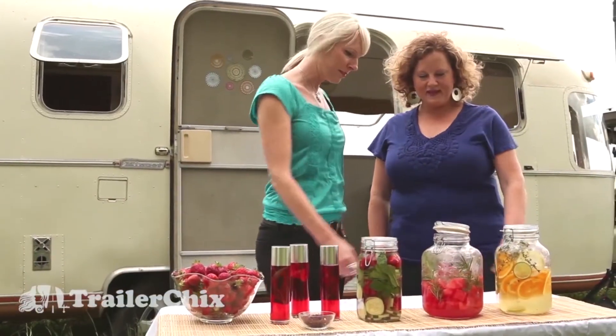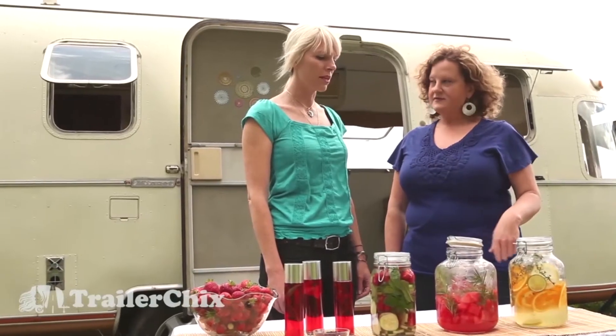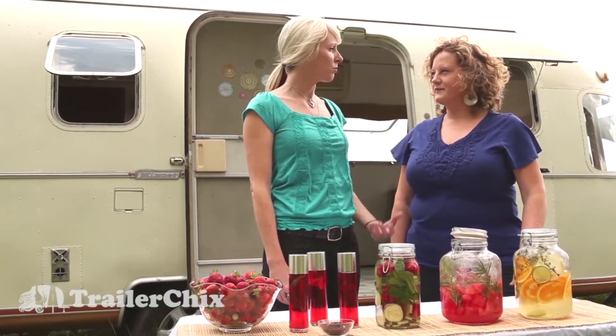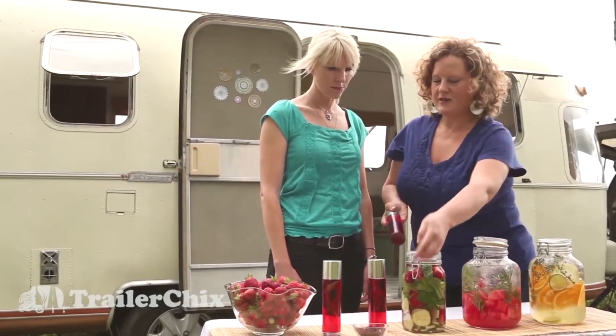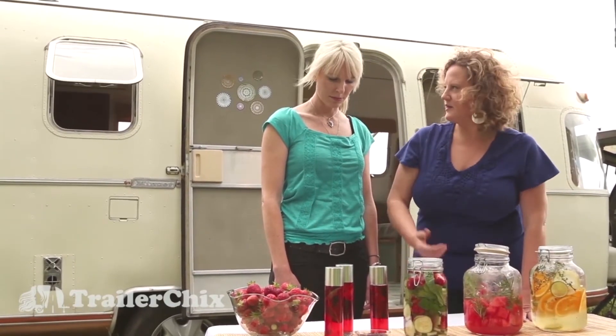And what do we have in this one? This is an interesting combination of watermelon with a little rosemary. That sounds delicious. Watermelon's a great summer fruit — it's actually really high in water content itself, so a great hydrator. Here I've made just a little hibiscus tea, which is just hibiscus flowers and water. And this is great to just put out in the sun and let it brew.